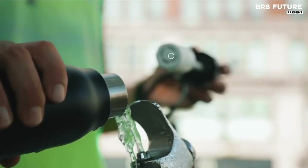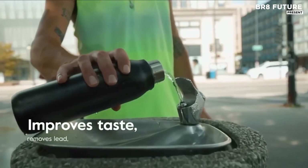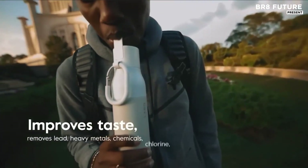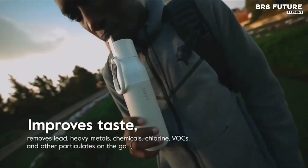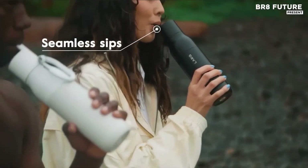lead, mercury, cadmium, particulates, and other heavy metals with every sip. The straw integrated filter provides low-resistant sipping, making it effortless to hydrate on the move without sacrificing water quality.